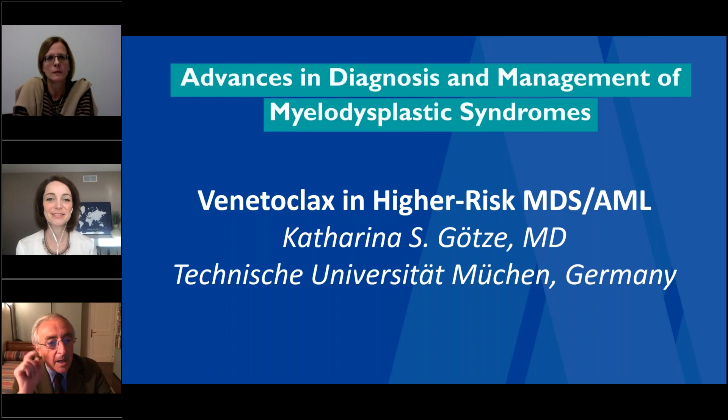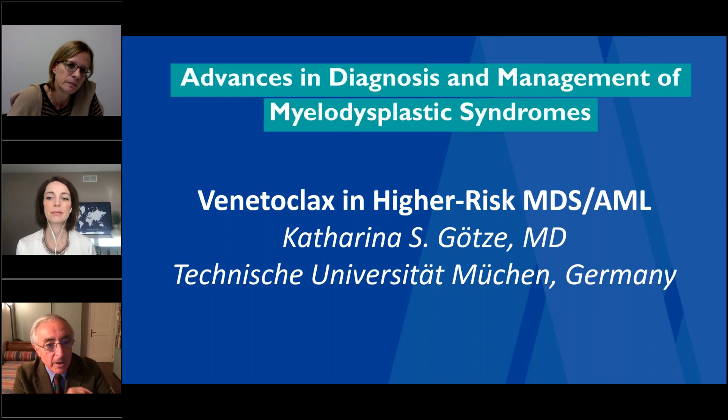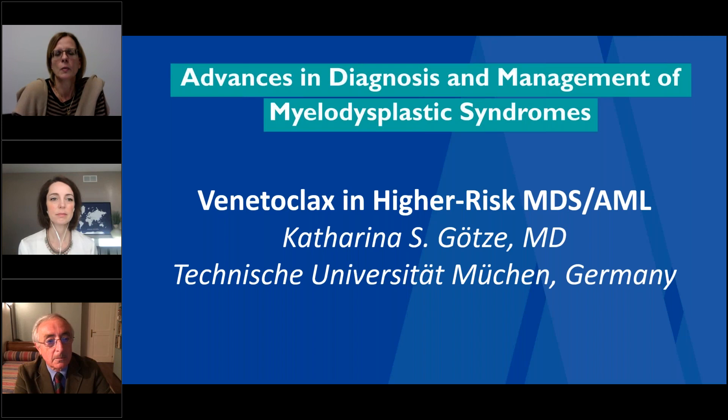Katarina, the clinical trials you examined have shown complete responses and complete hematologic responses. Do you know if any patient, either with AML or MDS, has been examined also at a molecular level — I mean, if the complete response means disappearance of the mutant clone or not?